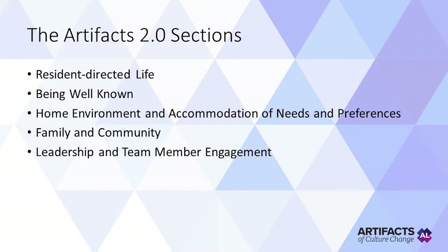Hi, this is Carmen. The sections of the new Artifacts tool are the following: resident-directed life, being well-known, home environment and accommodation of needs and preferences, family and community, and leadership and team member engagement. And now we will share with you some examples of each section.